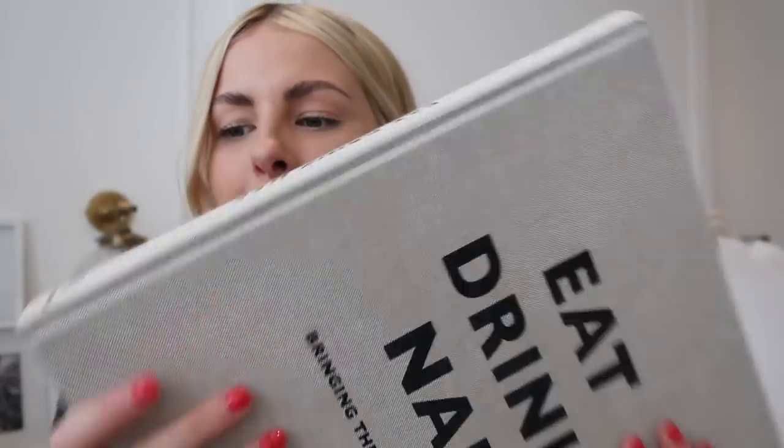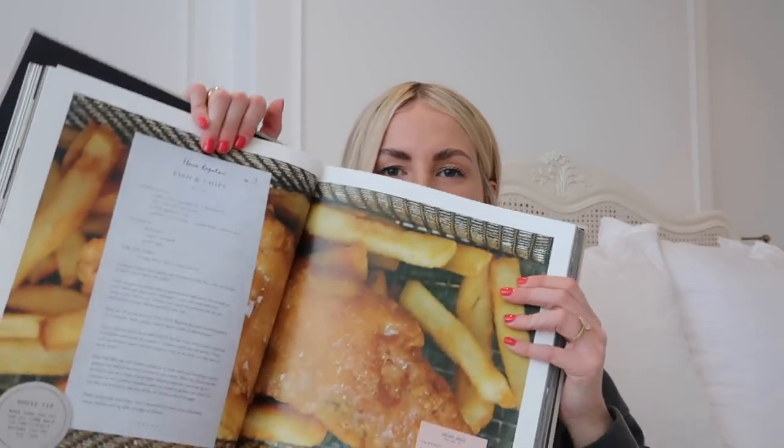I'm going to show you a few of my favourites. This is definitely one of my favourite books — the Eat, Drink, Nap book from Soho House. It's kind of a linen feel. When I'm buying books, I always look out for what the spine looks like, because when it's stacked on a shelf, that is what you're going to see. So I always make sure it looks nice and goes with my aesthetic. This is a really gorgeous book — it has loads of recipes and kind of country vibes. Not going to lie, I do mostly use this for decoration. I just think having books in the house makes it look really cosy and homely, shows off your interests, and also adds to the decor as well.